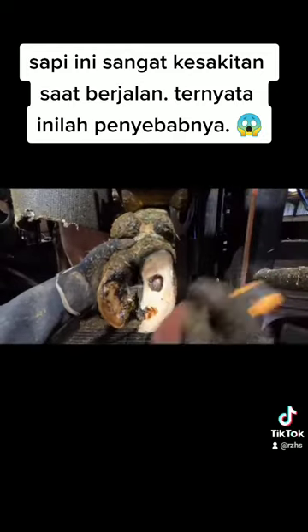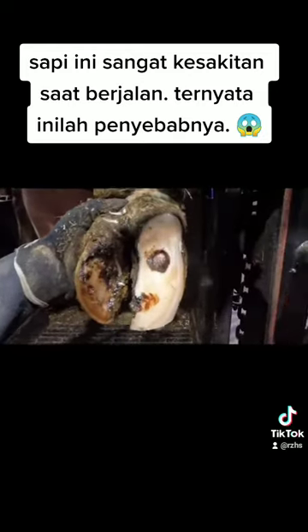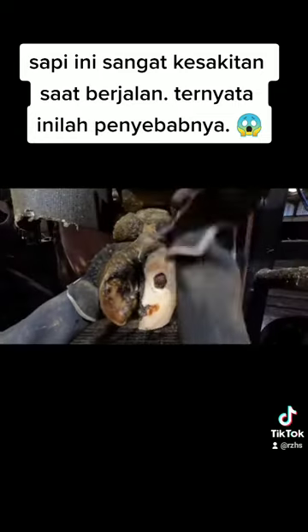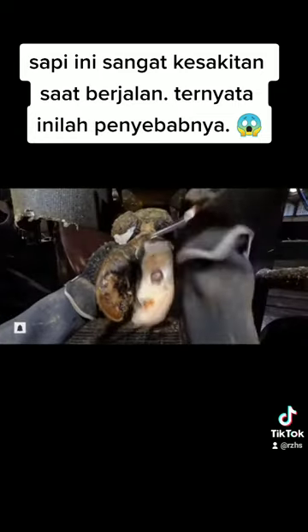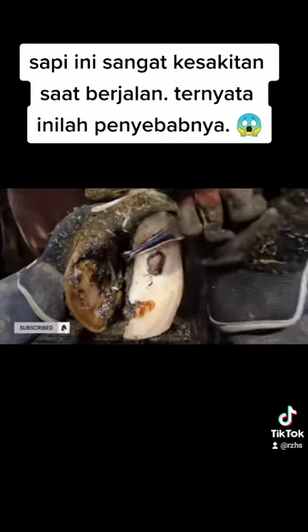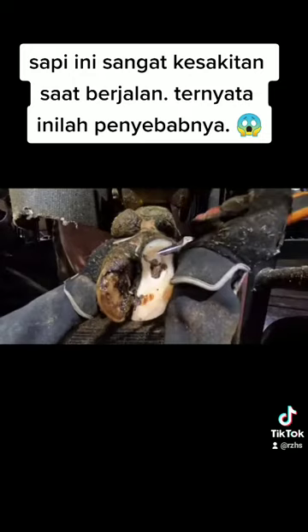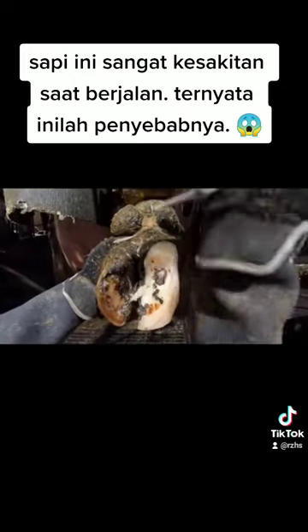Having something like that stuck in your foot doesn't bear thinking about, and I can't wait to see the difference we've made in how this cow walks. If you're new to the channel by the way folks, click subscribe to find updates on cows just like this and all the weird and wonderful things we get up to on a daily basis.